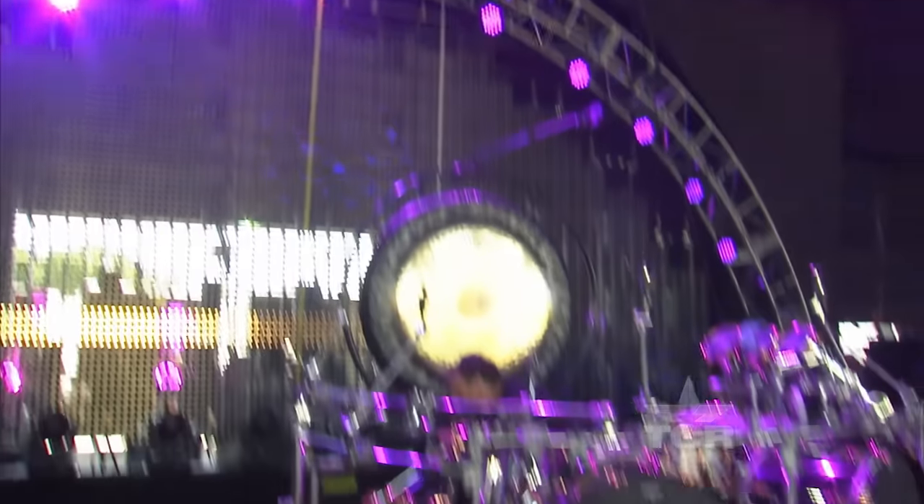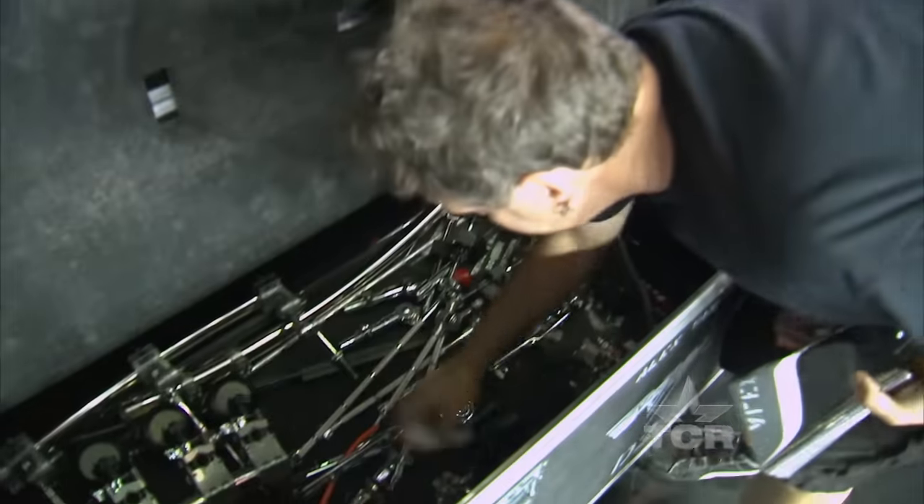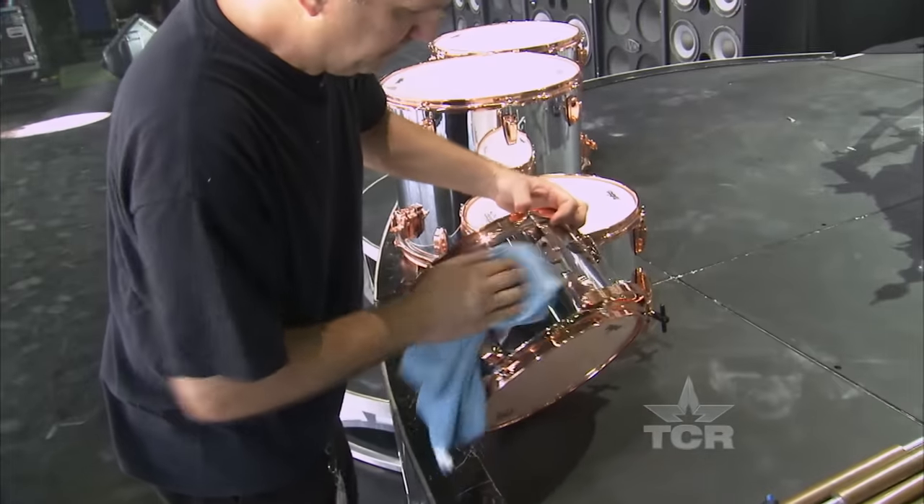Drumsticks — I started the tour with 300 pairs. Every nut and bolt hidden here, every little clamp. I've got like a hardware store. It's all about backup.